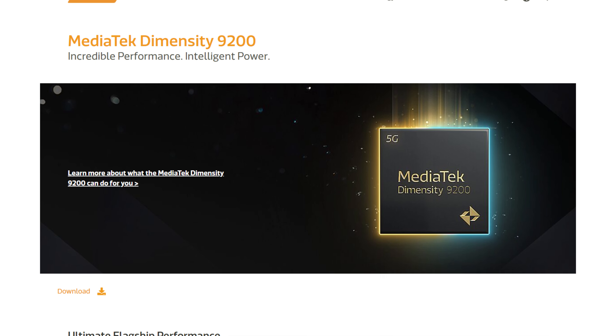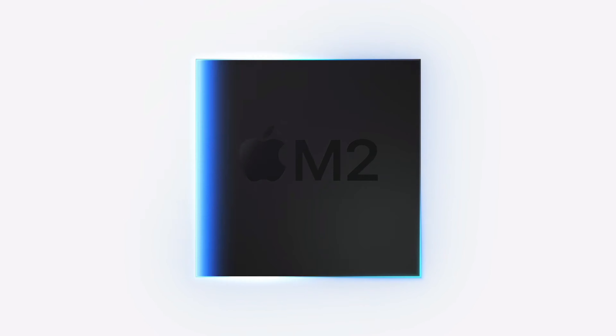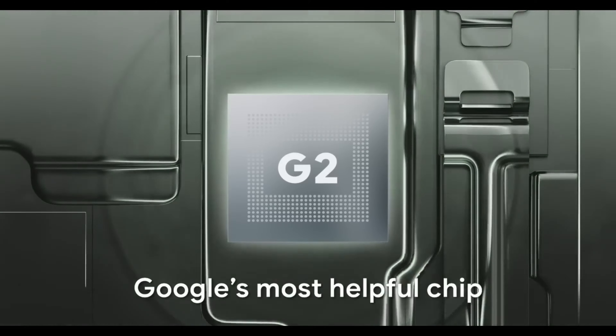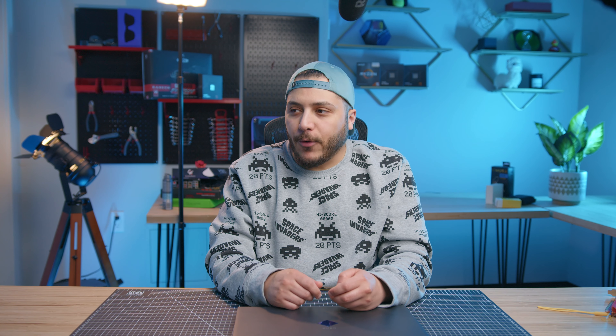MediaTek, in case you didn't know, is one of the big four or five companies that design high-end chips for smartphones. You've got Qualcomm with the Snapdragon, Apple with the A-series chips, Samsung with Exynos, Google with — I forgot the name of it — and of course MediaTek. So it's going to be interesting to see what Nvidia comes out with, and if we're going to get DLSS on phones. FSR hasn't come to phones yet, but let's stay hopeful.